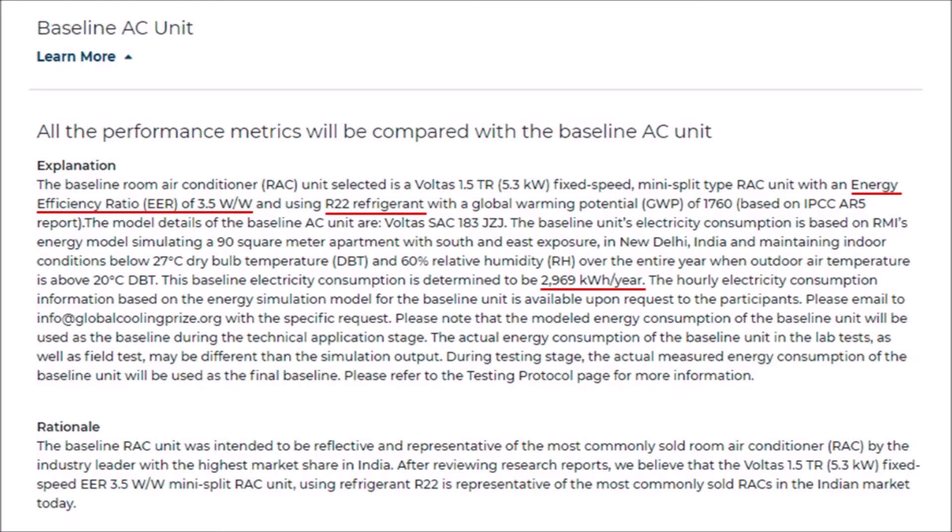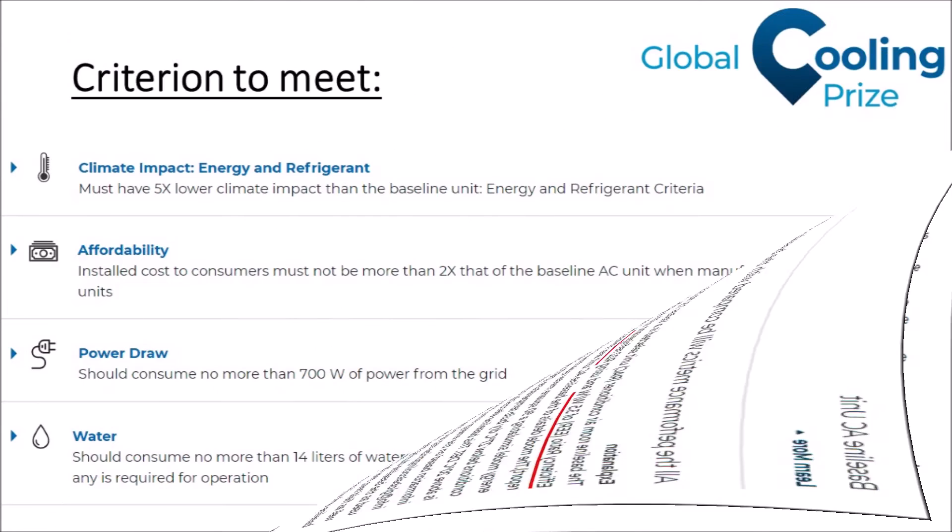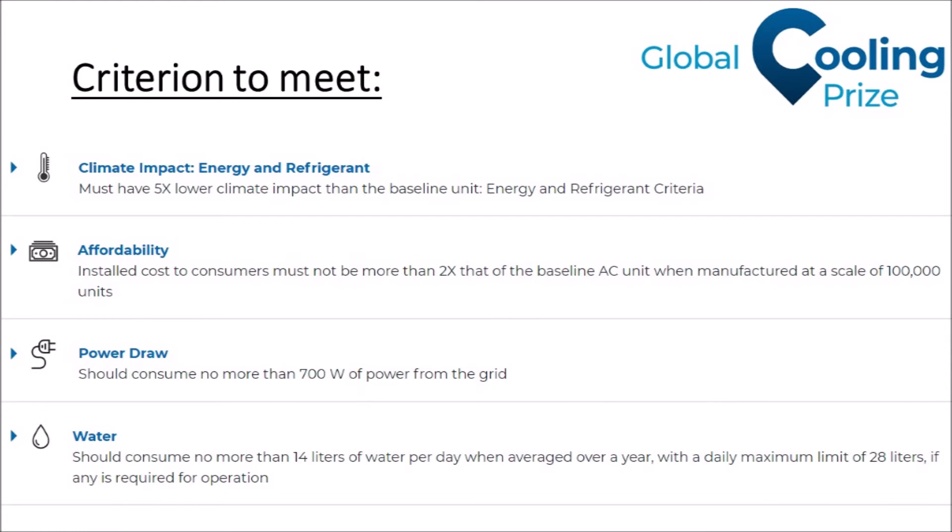This 3,000 kWh per year is what has to be reduced by a factor of five under the Global Cooling Prize. The criteria include affordability, meaning the winning solution cannot be more than two times the price of a typical air conditioning unit on the market today. It also allows water to be used for cooling purposes but caps it so that on average you cannot use more than 14 liters per day over the whole year, and on any given day you are allowed up to 28 liters without breaking that criterion.